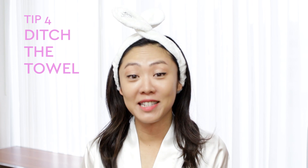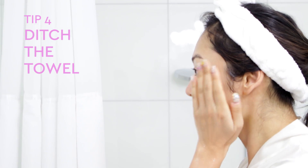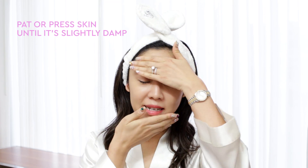Tip four: ditch the towel. You want to minimize the friction on your face and also keep your face very clean with just water. You can just pat your skin or press gently until it's slightly damp.